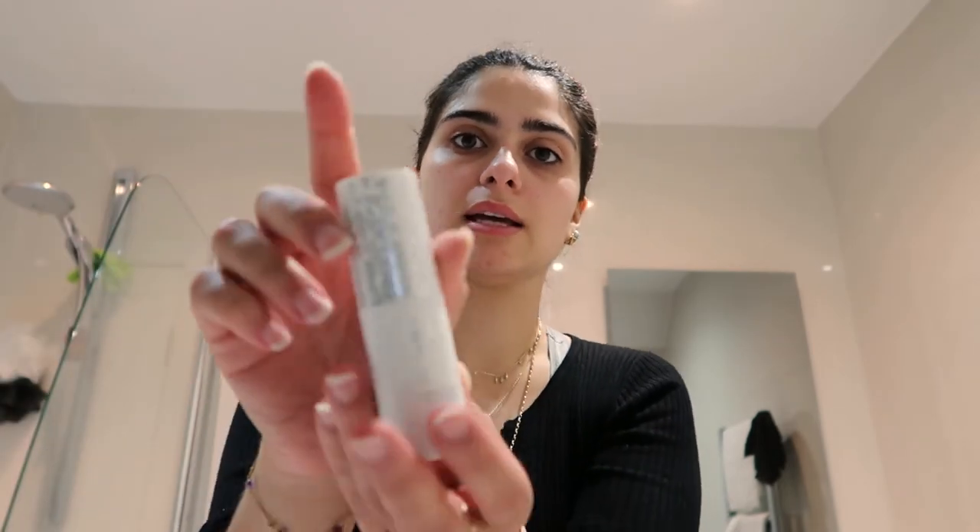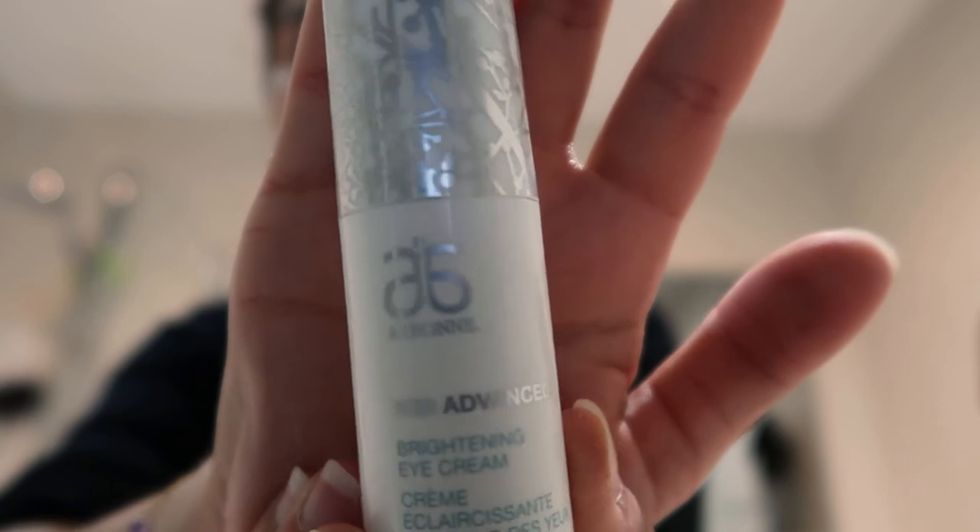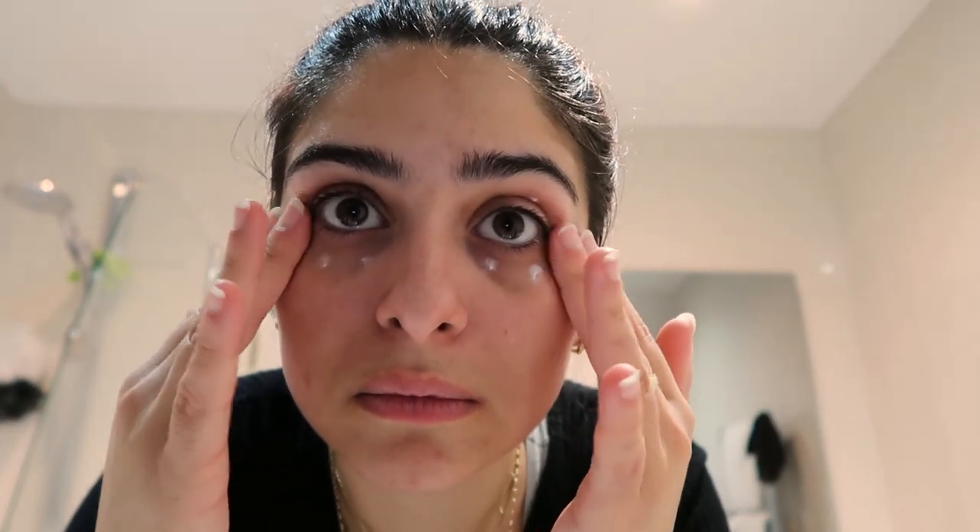The final step is the RE9 Brightening Eye Cream again. I use less than half a pump — literally just a tiny bit. I dab it around the under-eye area: pop pop pop pop. Then I go quickly over it with the Ultra vibration device, very very lightly, just under the eyes. And that is pretty much my night routine.